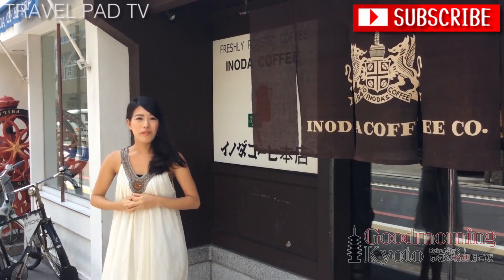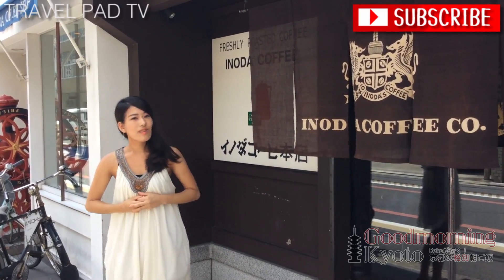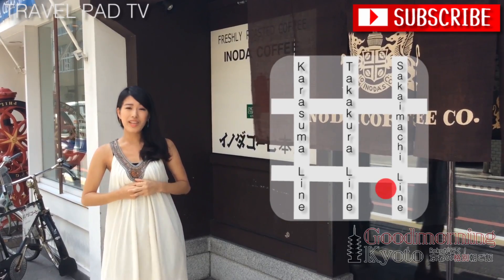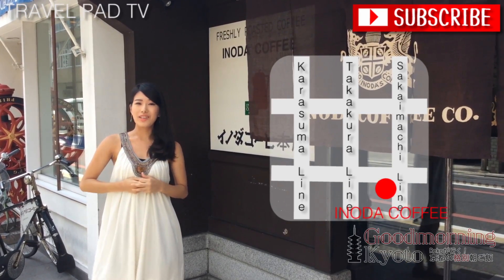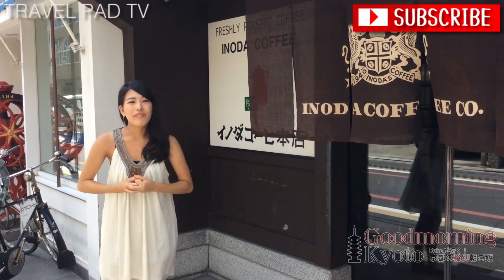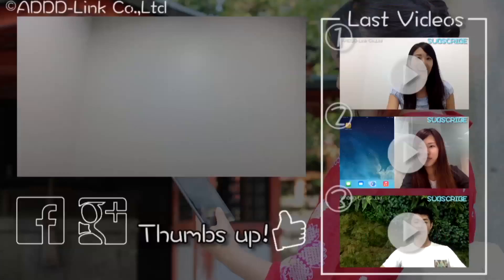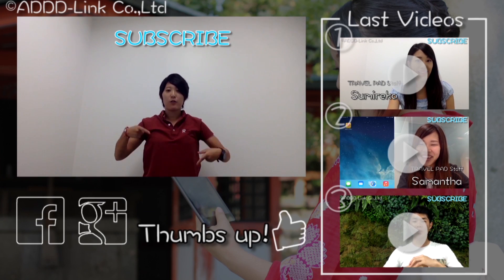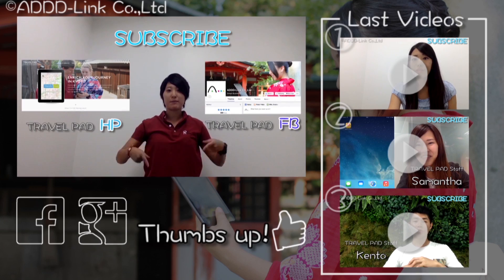I hope you enjoyed my report from Inanna Coffee. This store is a 5-minute walk from Tsubayashidu Station, so it's pretty close. I also updated the blog so please check it out in the link below. Have a great journey on Travelpad! Bye-bye! Please subscribe and check out the link below for Travelpad's homepage and Facebook page. I'll see you next time.